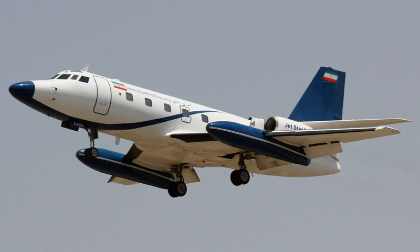On January 5, 1995, an Islamic Republic of Iran Air Force Jetstar crashed during an emergency landing, killing all 12 on board including General Mansur Satari, commander of the IRIAF.